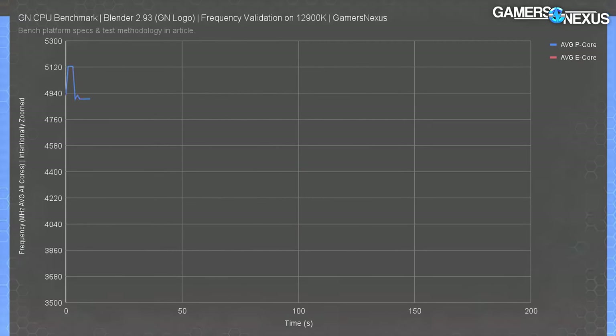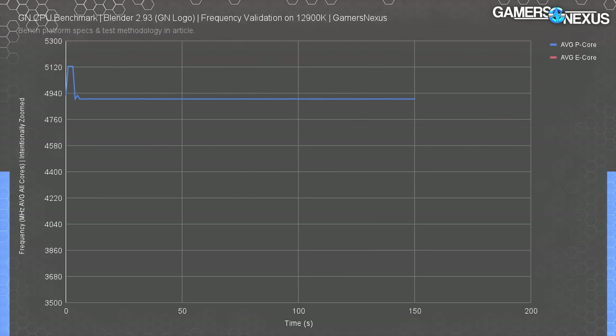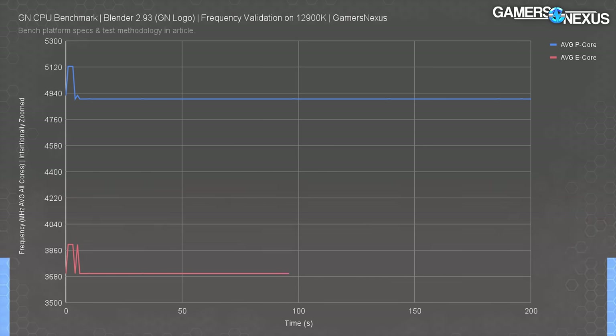Logging frequency helps us understand the new power states and core behavior. With a Blender all-core workload, we saw the 12900K's frequency drop from about 5125MHz idle to 4900MHz within one second of the load starting. The normal Tau behavior for Intel has changed here — we no longer have that 56-second window for additional boosting, at least not with the BIOS configured as Intel launched these products. The P-cores run at a steady 4900MHz from start to end with no expiration of boosting, and the E-cores dropped from 3900MHz at the outset to 3700MHz stable afterwards. We logged this for about 1500 seconds, and behavior was flat throughout.